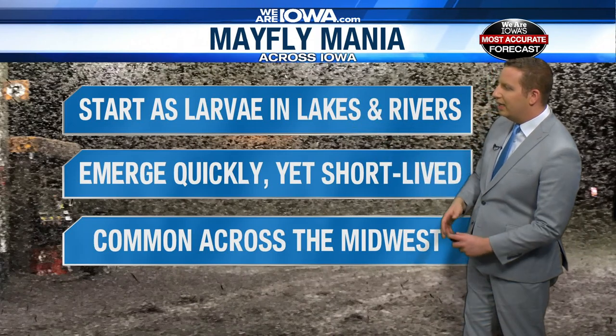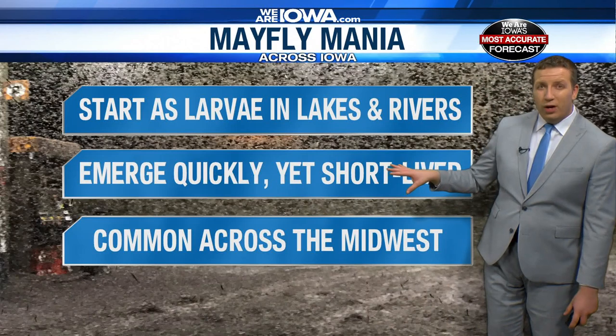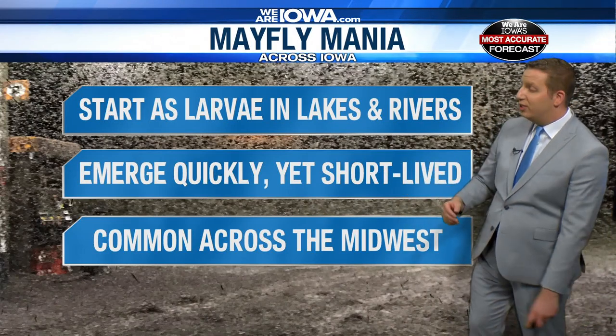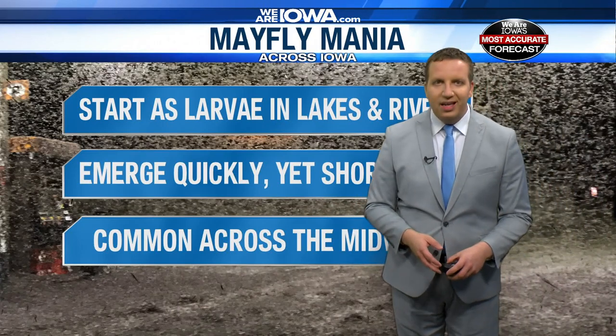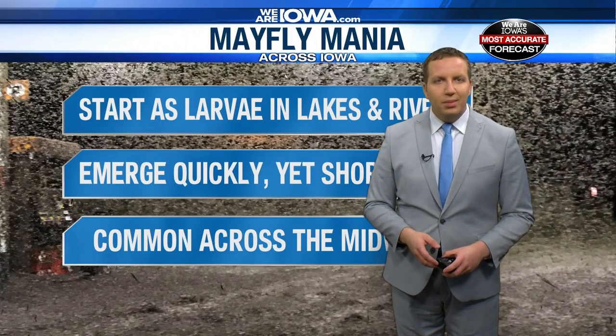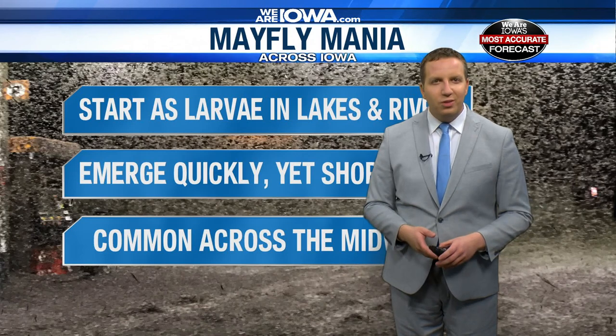They start as larvae in lakes and rivers, then emerge very quickly — and here's a weird fact: they're short-lived, sometimes dying within just a couple of days. This is common across the Midwest, especially in eastern Iowa right along the Mississippi River. They can also make the roads very slick — they've actually had to use snowplows before for this. So quite a weird thing.